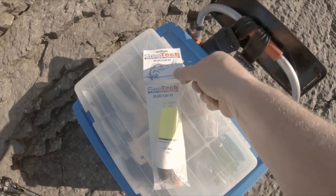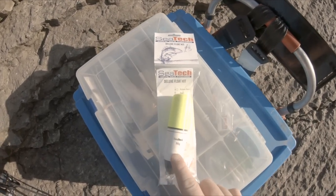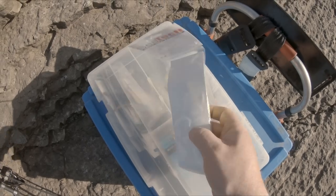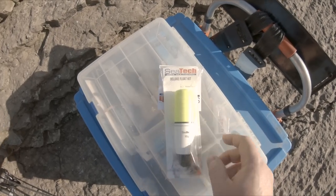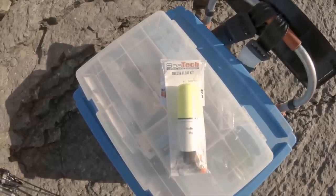This is what I'm going to be using today — it's a Sea Tech Deluxe float kit, this one's a 35 gram. I'm just going to put this onto the bigger rod and chuck it out, because the sea's a little bit too choppy today, so we'll get this set up and see if we can catch anything on it.